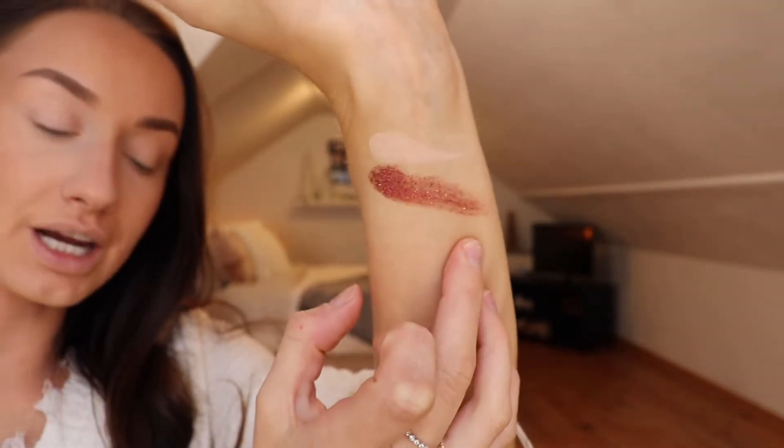And then here is the first super pretty shade, Holiday Season. That is so pretty — I like that one. This is kind of like a cranberry shimmer shade, very beautiful. So far, so good with the color payoff. I'm very impressed at the moment.